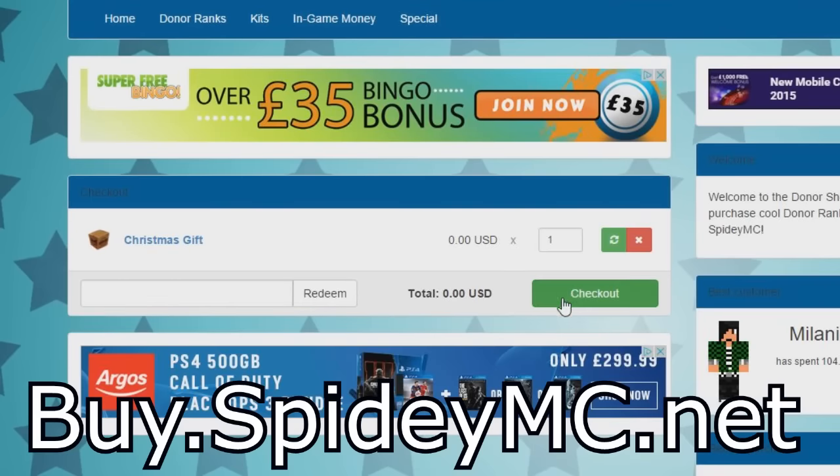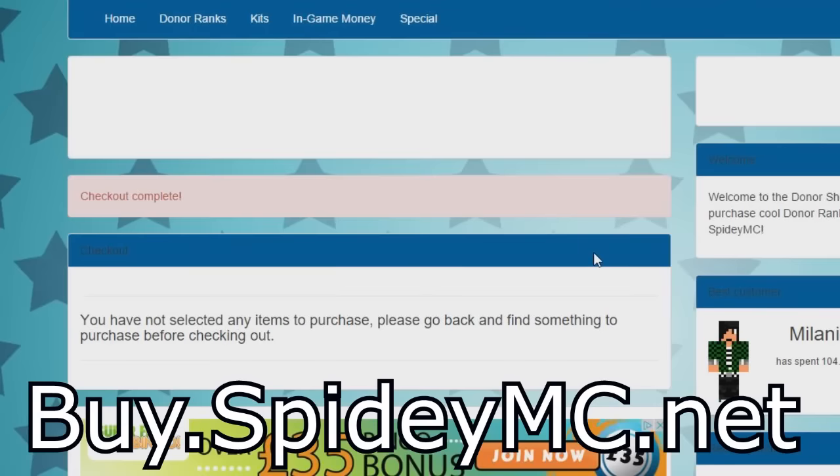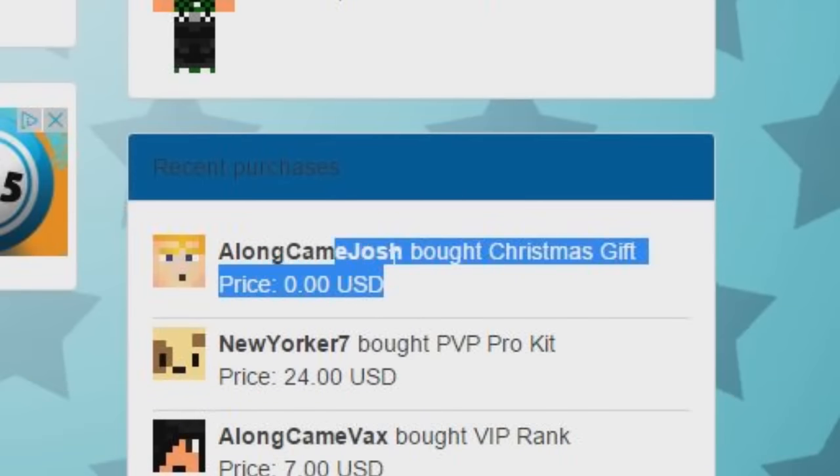This works for anyone who hasn't even been on SpideyMC before. That's fine, just log in, go onto the website, purchase the gift and you will have it in your inventory.